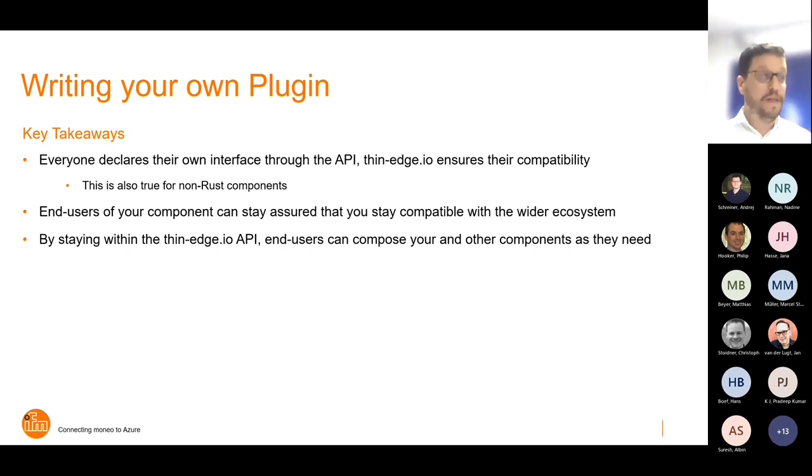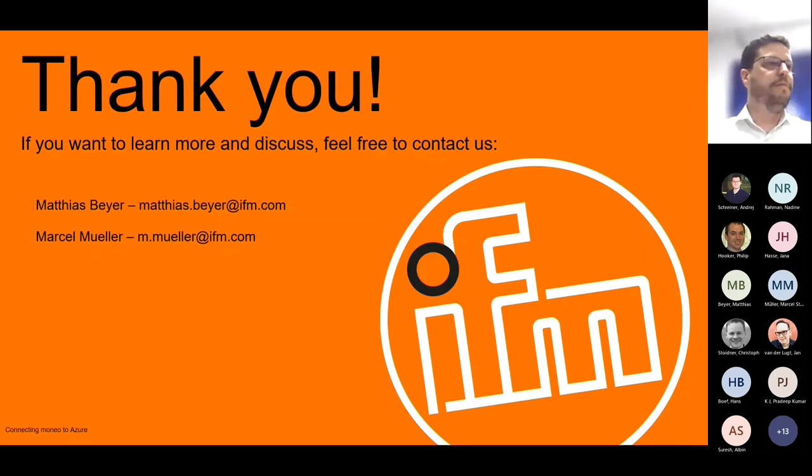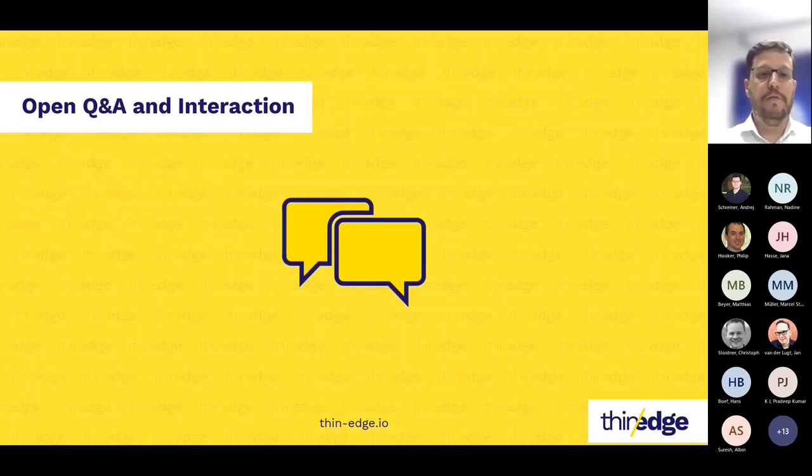Thank you, Matthias and Marcel, for the interesting insights into this innovative approach, which to some extent differs from the way we work and incorporate the different plugins today. This is really something we want to get feedback on. We are already discussing it in the community quite intensively, and we really want to open up discussion with you. Are there any questions from the audience?